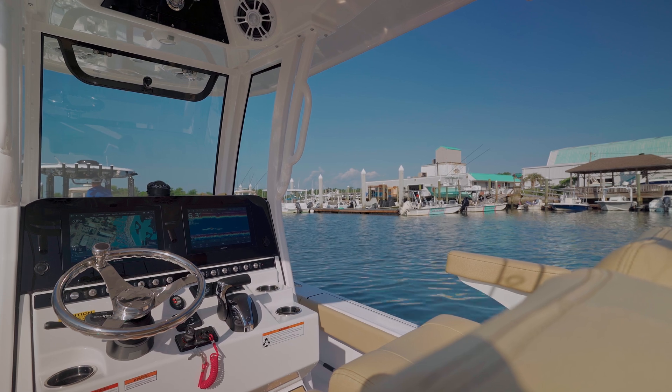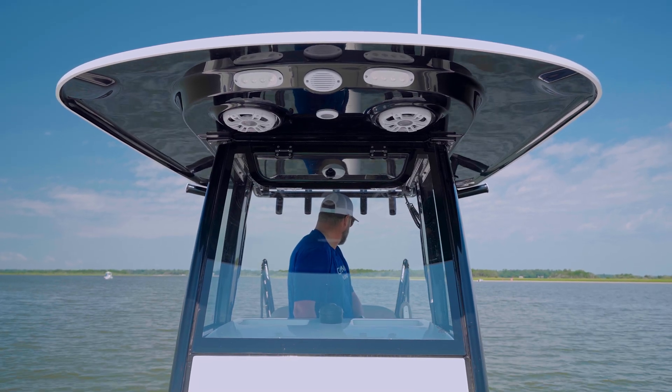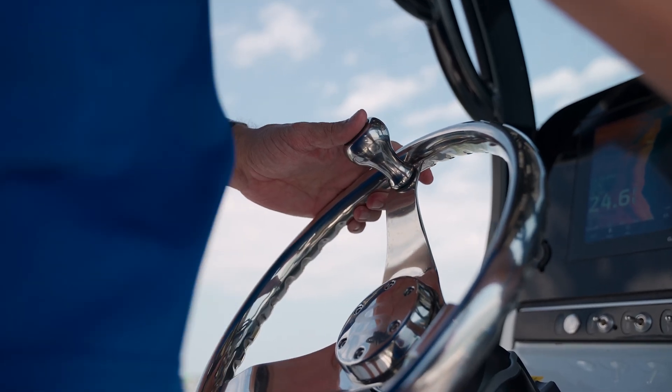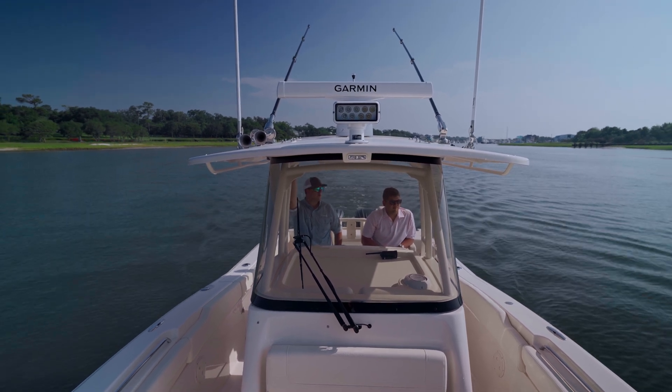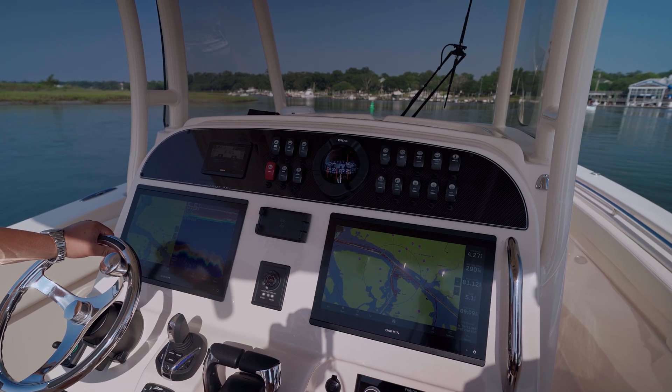Experience seamless engine, media, and communication integration with NMEA 2000 connectivity, while elevating your boating experience with our exclusive OneHelm feature, which unlocks the power to effortlessly connect with compatible third-party devices and Empire Bus digital switching at your fingertips.